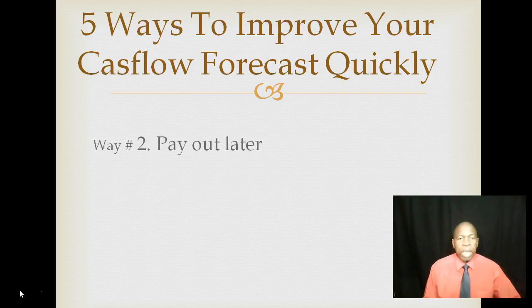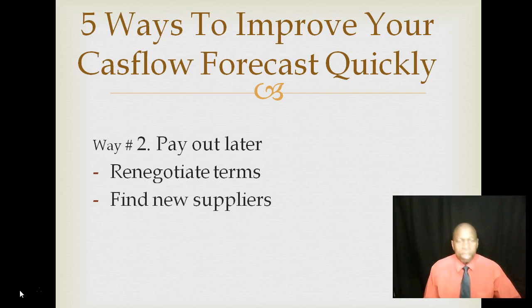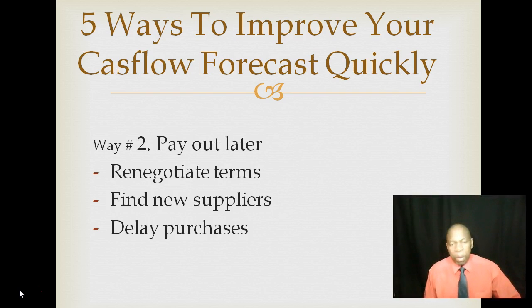Way number two: pay your money out later. You might need to renegotiate terms — for example, if you have a 30-day payment period, try to renegotiate to 60 days, so you have money in your business before paying out. Also, finding new suppliers could be necessary if your current suppliers won't extend credit. You could go to China, Dubai, or other countries to find suppliers with longer payment periods. Delaying certain purchases can also immediately improve your cash flow position.